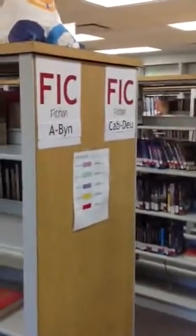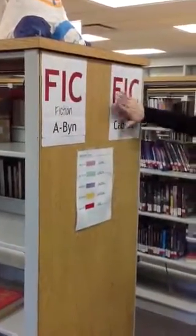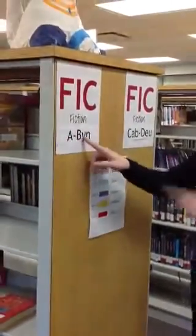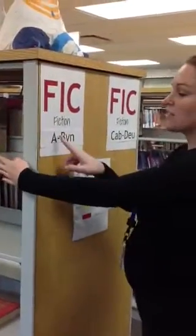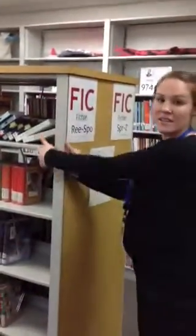And then here on down we have fiction, F-I-C. This section kind of swapped with where it was last year — last year the nonfiction was here, and now it's fiction instead. These are going to be longer fiction books. On each sign I have the author's last name right here, so this is all the authors that begin with A up through B-Y-N, and that's how you read each of these signs. So if you're looking for an R, the R's start here on this side and they continue here on this side.